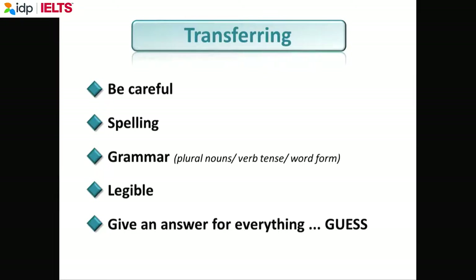During the transfer, please be careful of the spelling. You can use American English or British English, but if the spelling is wrong, your answer will be marked wrong. Be careful with the grammar — plural nouns, tenses, and word forms. Write in a legible, clear way.